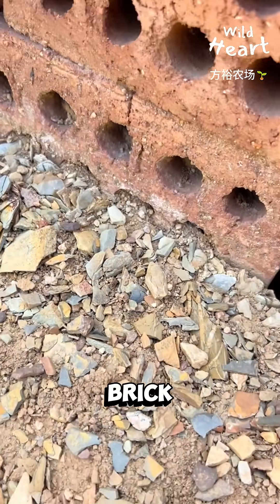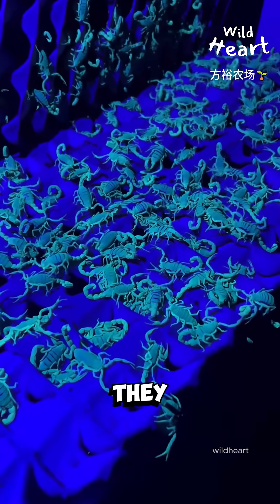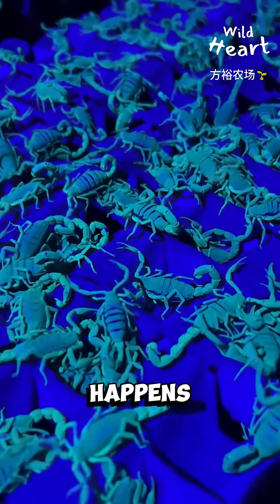The setup is simple: brick enclosures, shade, and broken tiles where scorpions hide during the day. At night, they get active, and that's when harvesting happens.